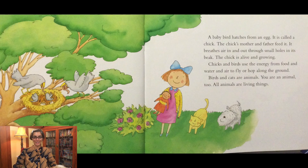A baby bird hatches from an egg. It is called a chick. The chick's mother and father feed it. It breathes air in and out through small holes in its beak. The chick is alive and growing. Chicks and birds use the energy from food and water and air to fly or hop along the ground. Birds and cats are animals. You are an animal too. All animals are living things.